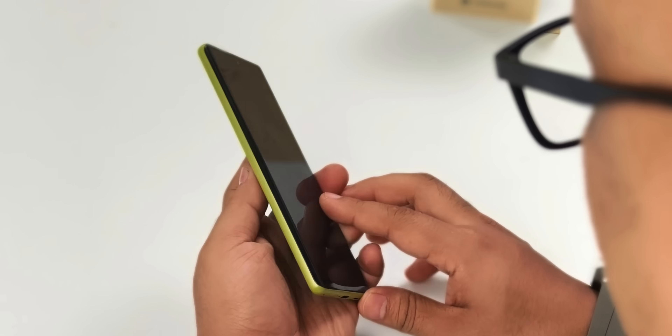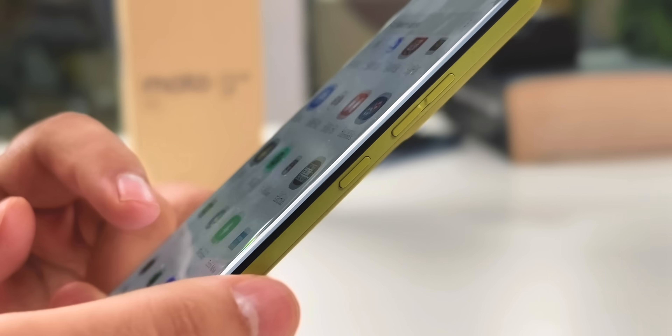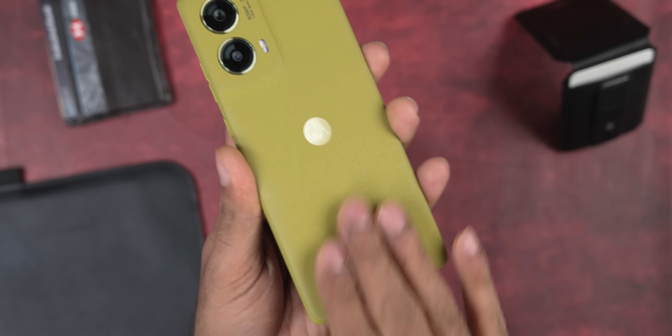Compared to last year's G84, the G85 has a slim design — both the back and front are curved. It feels very slim to hold in hand. Compared to the CMF Phone 1, which has very flat sides, you get a vegan leather finish on the back and the frame is made of a brushed material. It feels very different and better than the normal plastic frame you get in budget phones.